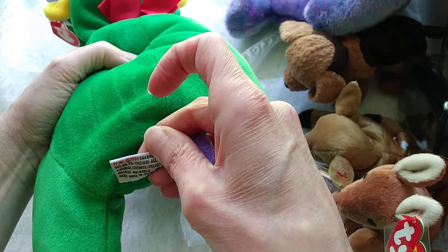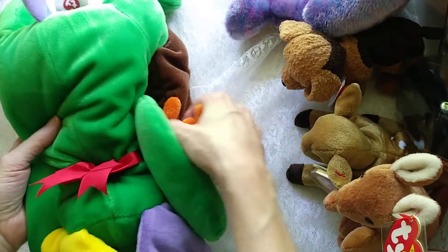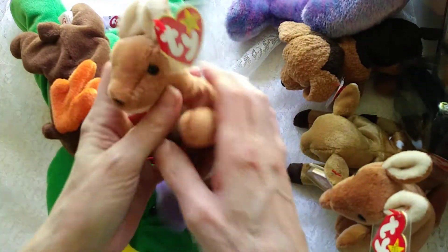1998, very interesting. Antlers. Now we have the cute kangaroo.